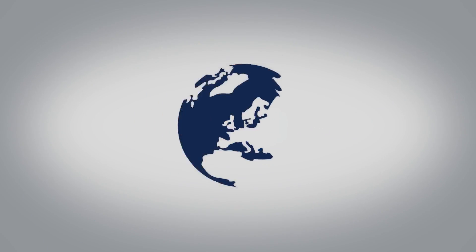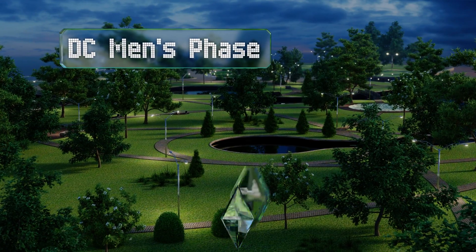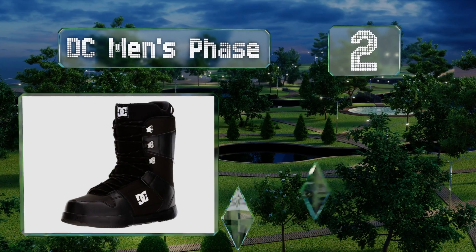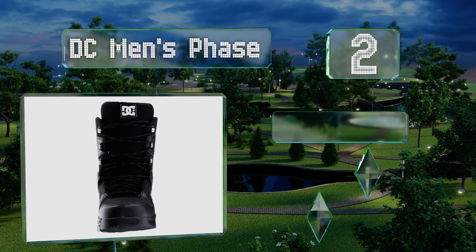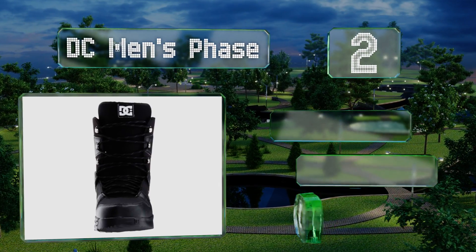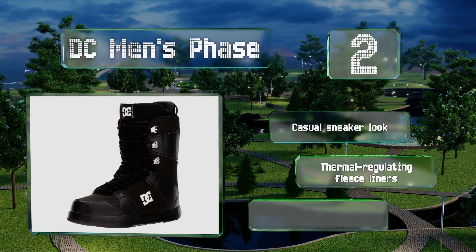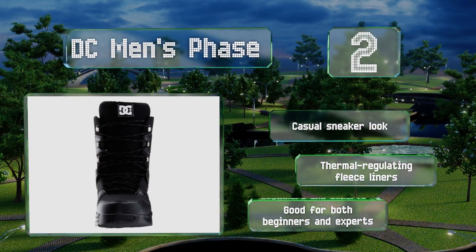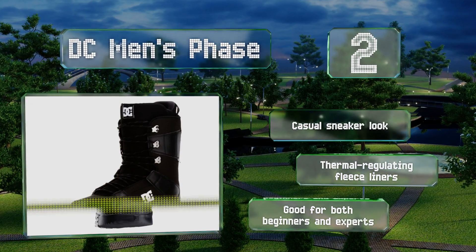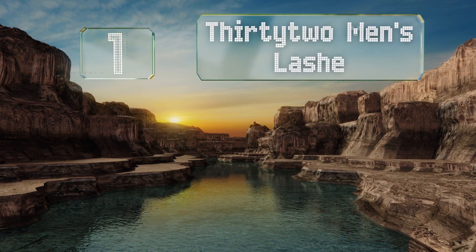At number two, the DC Men's Phase feature a fabric and leather exterior that gives them a more polished look than other boots, as well as a Uni-Lite foundation outsole for performance, paired with a highly affordable price. That makes them one of the best values out there. They boast a casual sneaker look and thermal-regulating fleece liners, and they're good for both beginners and experts.